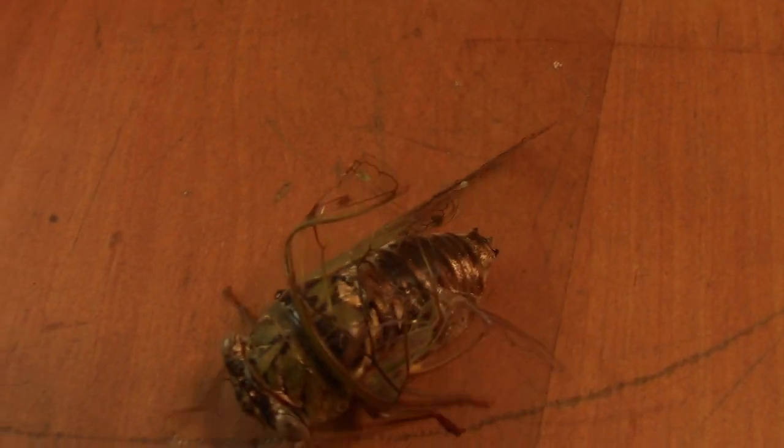The wing didn't develop correctly. It's a male. But it's probably going to end up being lizard food or something, because this thing can't fly.